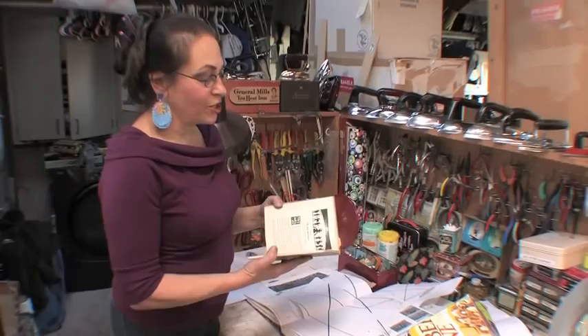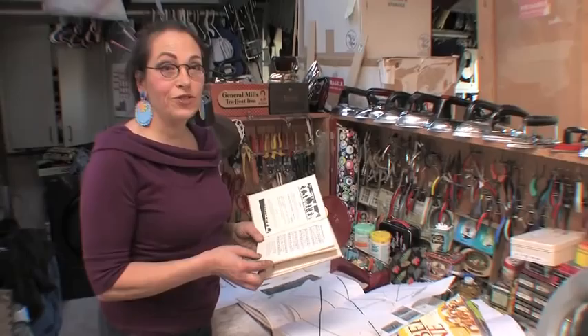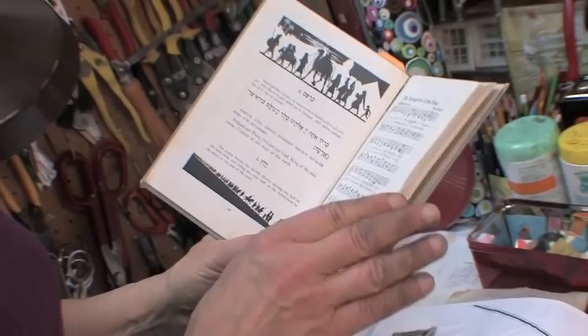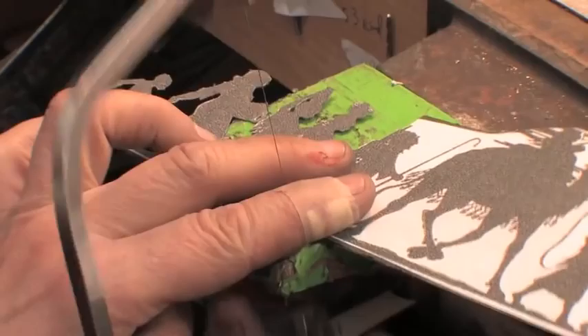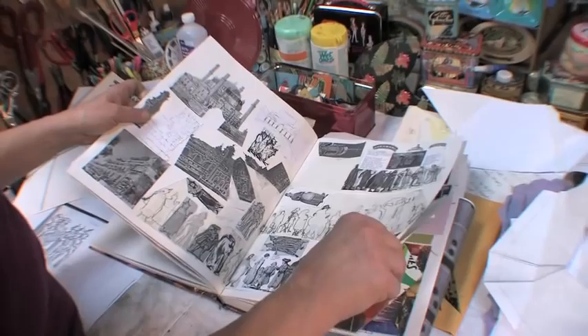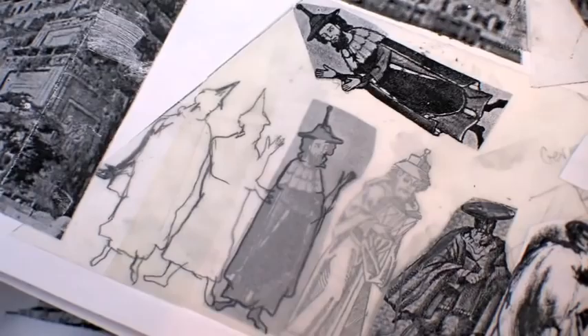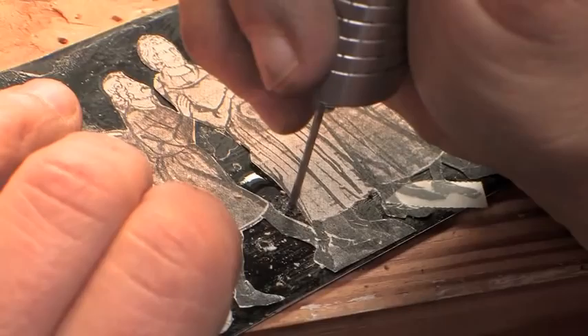Harriet shows the Union Haggadah that inspired the figures on her Seder plate — the book her family has used all the years she was growing up, and still uses today. It leads you through the various prayers and activities of the Seder service. She wanted to use an image from the Haggadah, and decided to extend the figures beyond the biblical narrative to include the exodus of the Jewish people throughout the centuries, doing months of research collecting old images of how Jews were dressed throughout history.